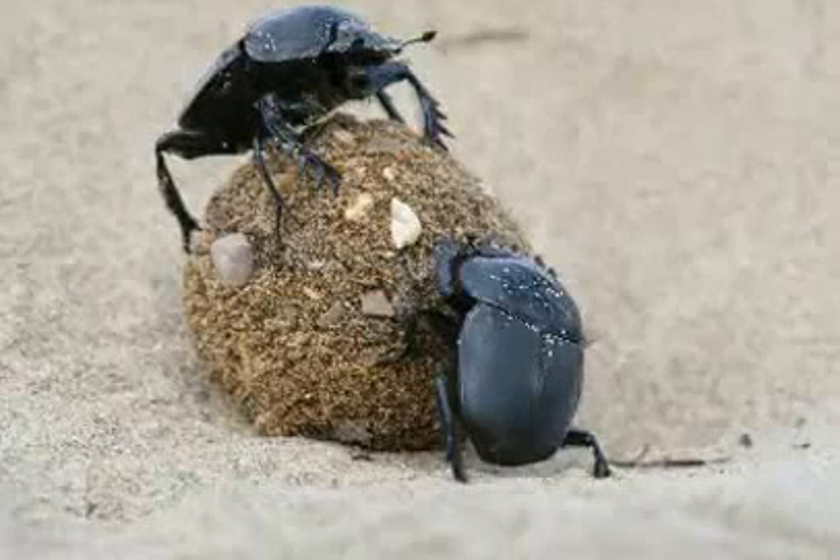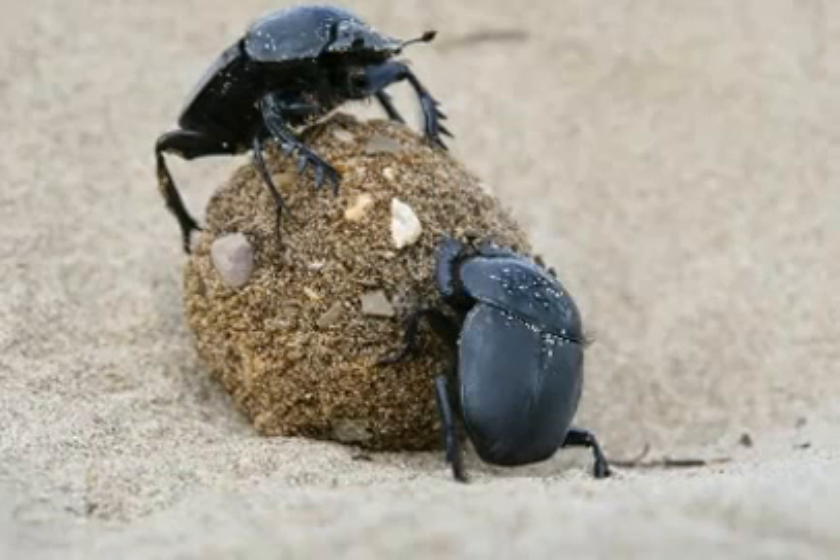Hey guys, in this video we will talk about dung beetle facts. Dung beetles are beetles that feed partly or exclusively on dung or feces.